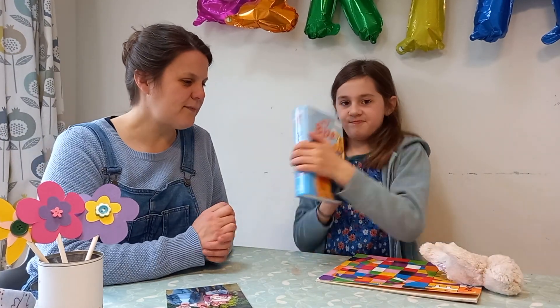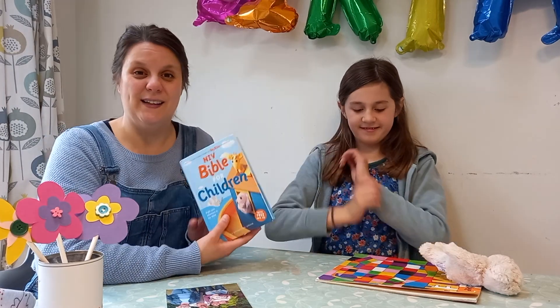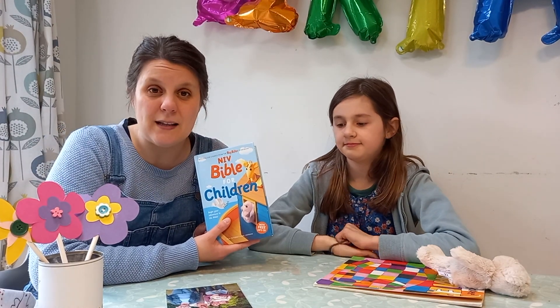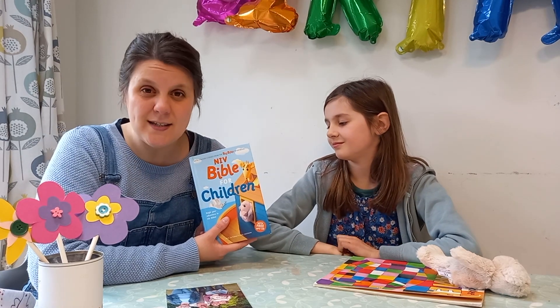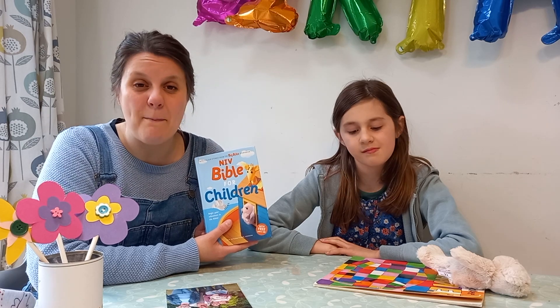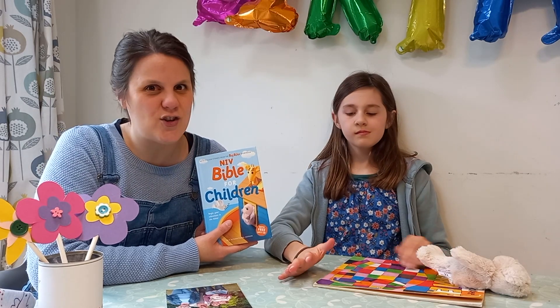The Bible! I bet your mum reads you stories from the Bible and tells you these true stories about Jesus. Your mum is teaching you about Jesus, and that is such a fab thing.